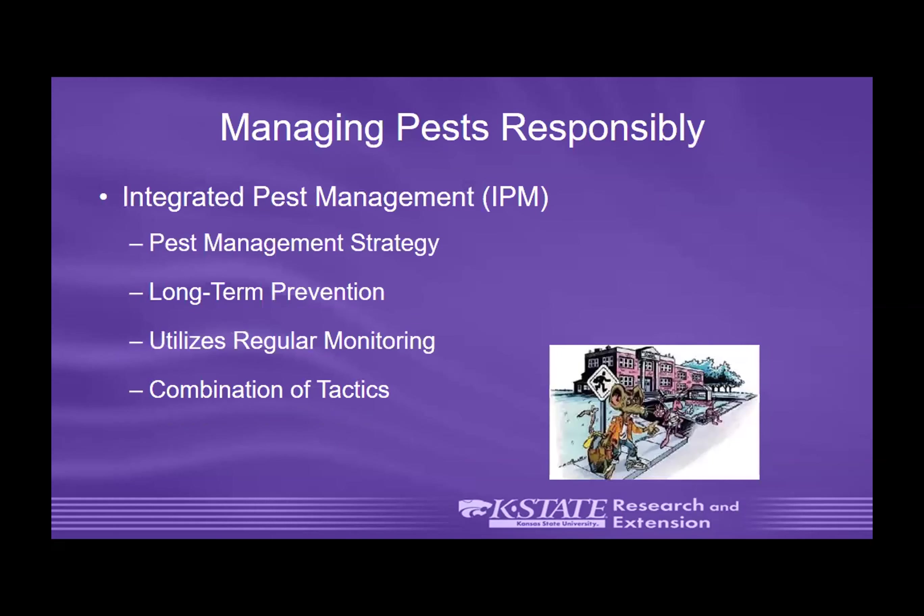So let's talk about managing pests responsibly. Integrated pest management is a pest management strategy focused on long-term prevention. We look at how we can prevent pests from happening in the first place. In a school, you might have ants coming in — how can we stop them? Maybe we just need to put a door stop underneath the door to keep insects from entering. IPM also focuses on regular monitoring — if bed bugs get into the school, we need to monitor for those, put out sticky traps, and collect data on where they're coming in.